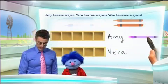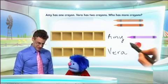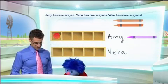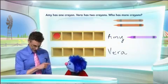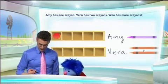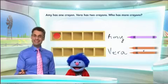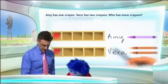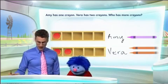Now I'm going to represent Amy's crayon by filling in the cubby holes with what are called counters — they're just little thingies — and we put in one counter for each of the crayons. So there's one counter to correspond with Amy's one crayon. Now for Vera's two crayons, you'll need two counters. So now we've got one counter and another counter — two — and we've just modeled one and two.